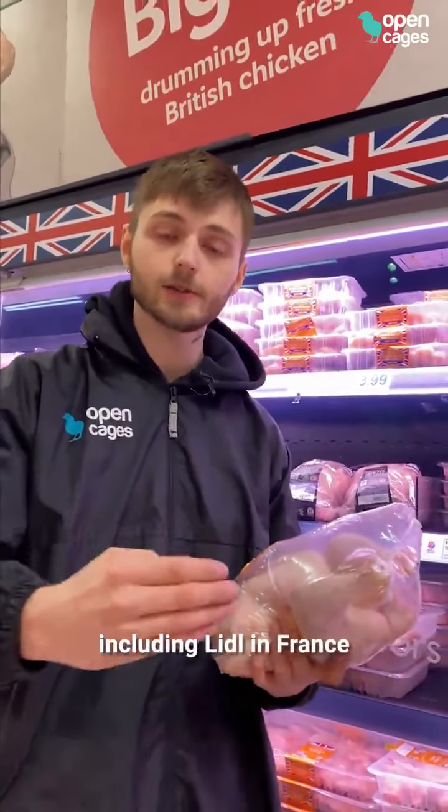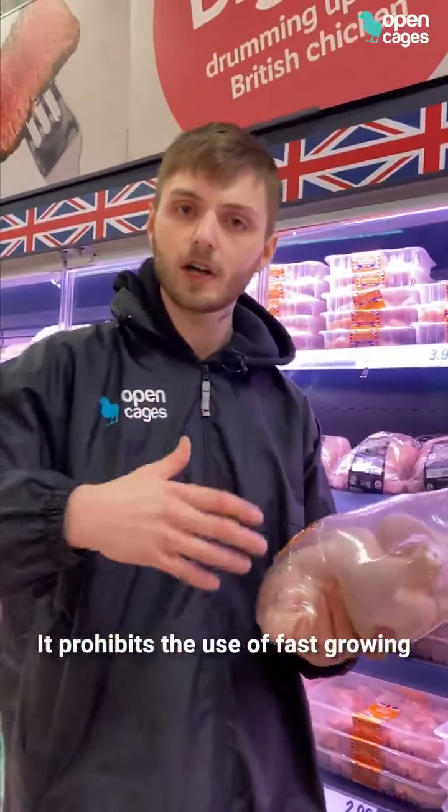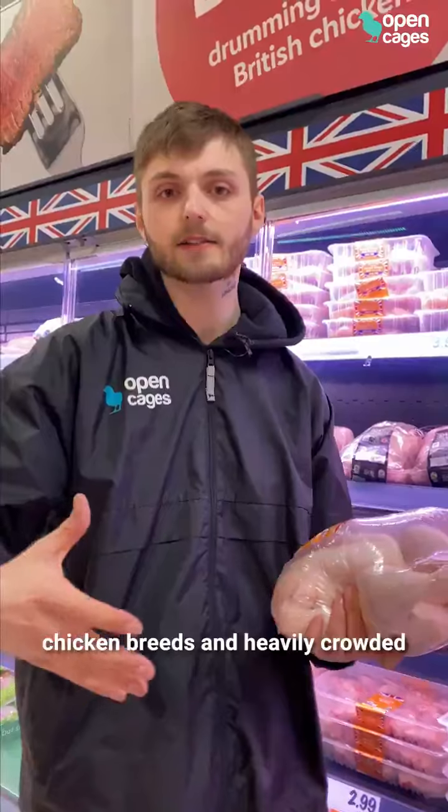Hundreds of companies across the world, including Lidl in France, have signed up to something called the Better Chicken Commitment. It prohibits the use of fast-growing chicken breeds and these heavily crowded conditions.